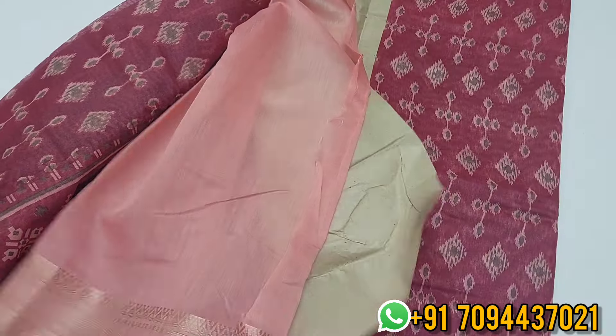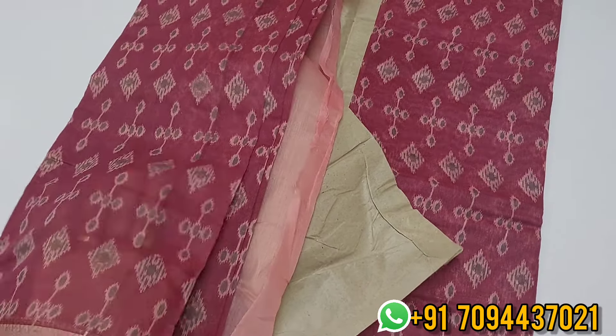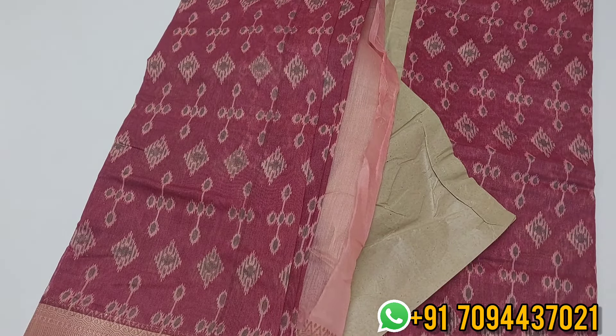This is your pallu. Let me show you the sari in a single layer so we can see the transparency level — it's about 5% transparency. The color in the skirt is the same. This sari is highly suitable for teachers, doctors, professors, and homemakers. It's a beautiful sari.